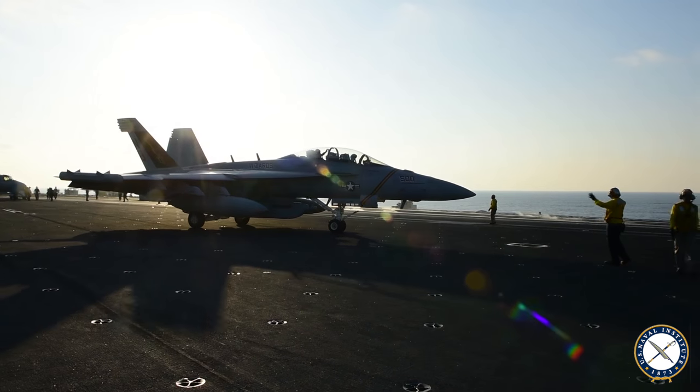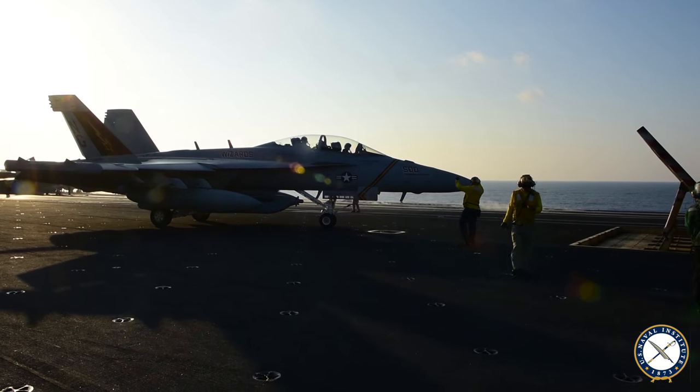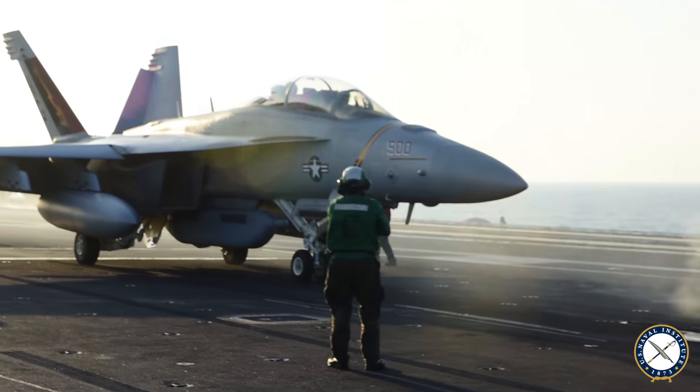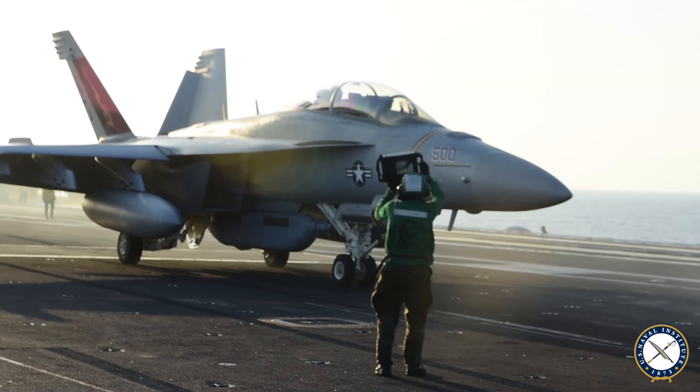Right next to it will be the EA-18G, or Growler. It's a new airplane, looks a lot like the F-18, used for electromagnetic warfare. Anytime a radar sets off any type of signal, this airplane is able to pick up that signal, classify it, locate it, and then hopefully target it if needed with the systems on board that airplane. Highly sophisticated, fantastic airplane.